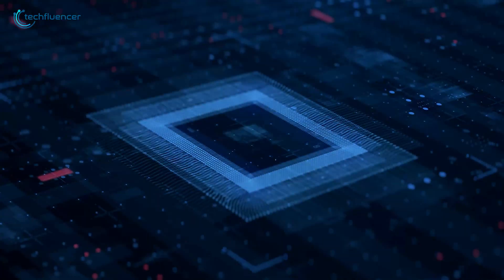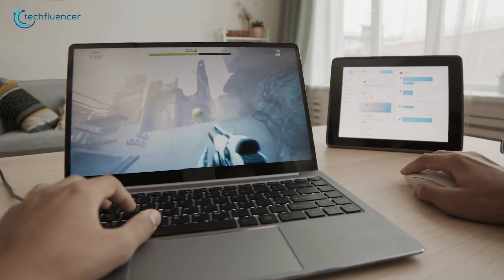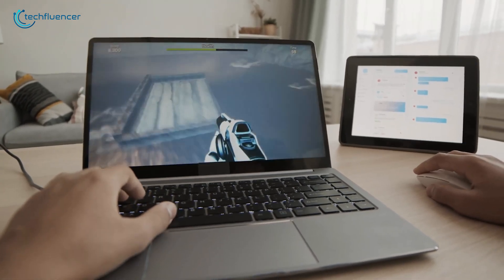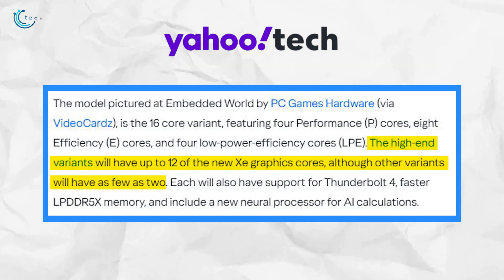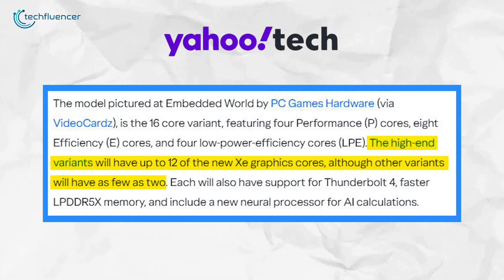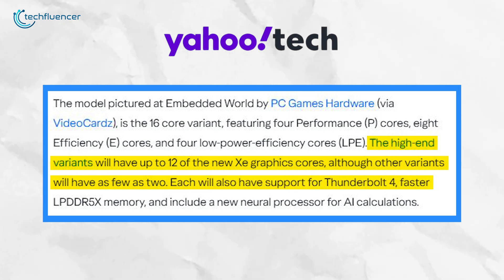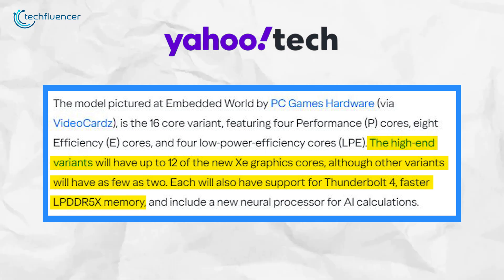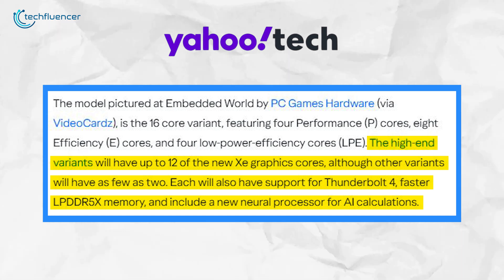Panther Lake is set to launch as the Core Ultra 300 series and will include new CPU and GPU architecture. With up to 16 cores combining Cougar Cove performance cores and Skymont efficiency cores, they balance speed and power efficiency for gaming and content creation. The high-end variants will feature up to 12 new XE graphics cores, while lower-tier variants may have as few as two. All variants will support Thunderbolt 4 for faster data transfer, utilize LPDDR5X memory for improved speeds, and include a new neural processor to handle AI calculations efficiently.